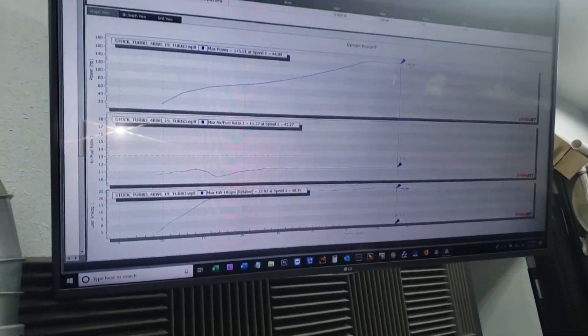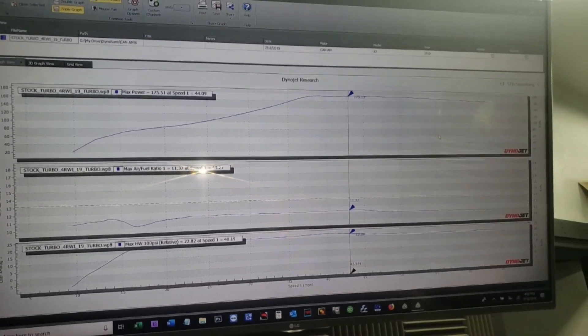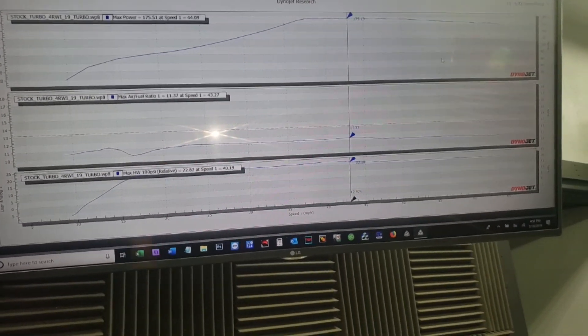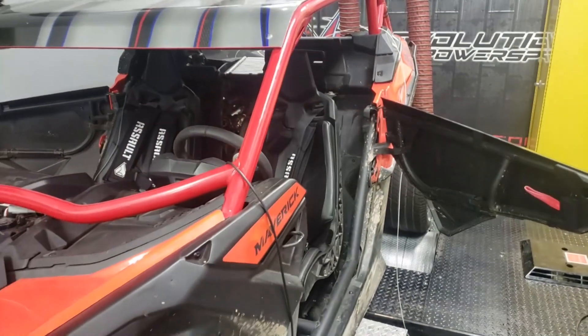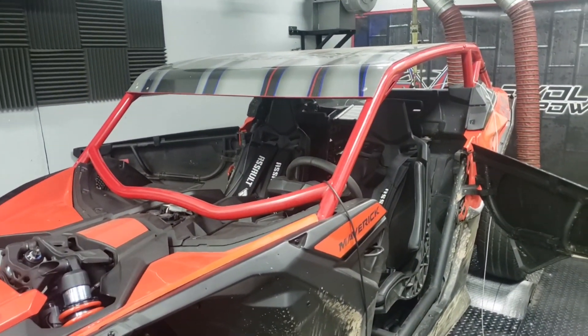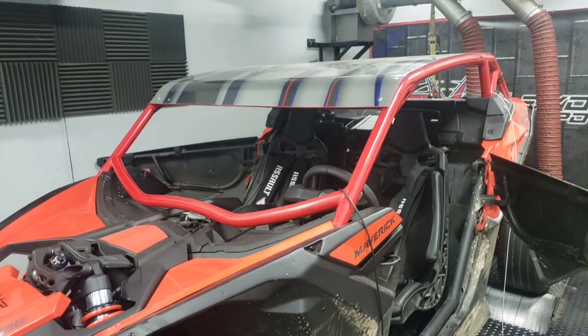With the original turbocharger, we made 175 wheel horsepower at about 22 pounds of boost. So now we're going to dyno with the exact same tune, the 2020 turbocharger, just to see how much more efficient it is and how much more boost it makes with the same tune.